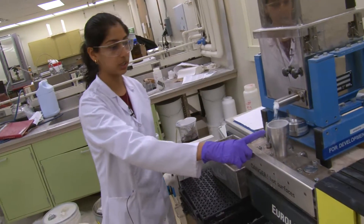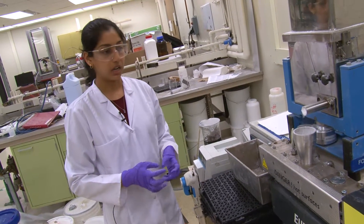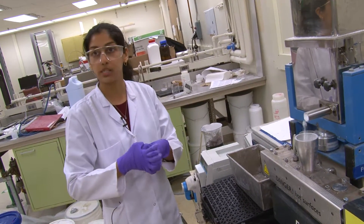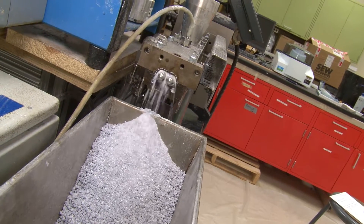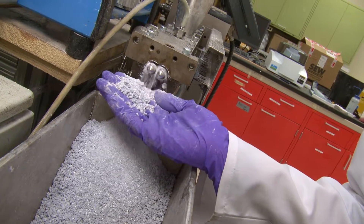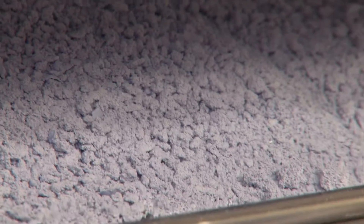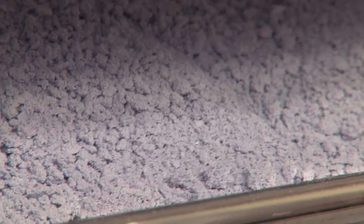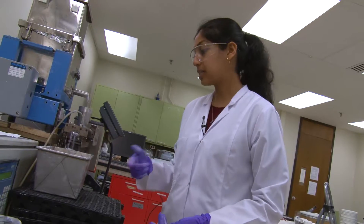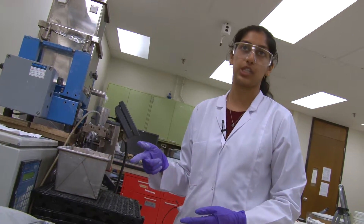We are mixing our powder and a liquid, which is a binder, together so that holds the particles together and they form these little granules, which we will dry. Then we can sieve them to a specific size that we want and press it into a tablet. What I am studying is how to get only the size of the granules that you want.